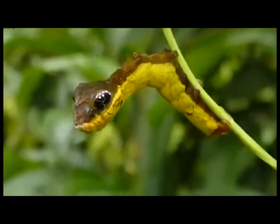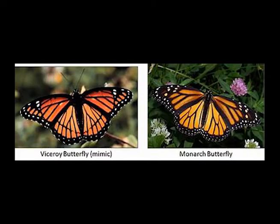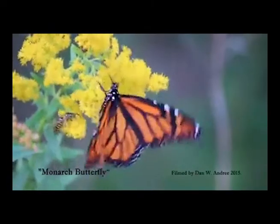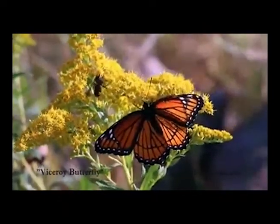Another kind of insect mimicry is when two different species which are both dangerous mimic each other to each other's benefit. An example of this type of mimicry is the viceroy butterfly which looks just like the poisonous monarch butterfly, but both exhibit unpleasant taste to potential predators, which leads to the predators avoiding both species.